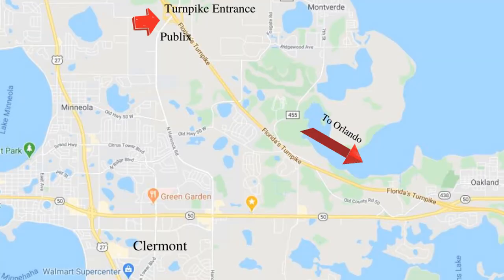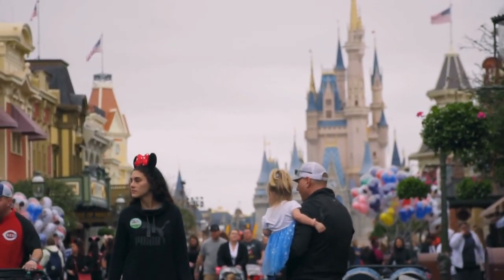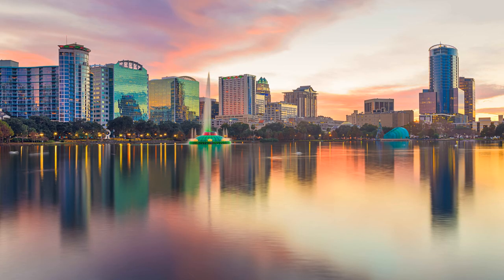There are so many things to love about this neighborhood. It is conveniently located to the Mineola Turnpike for an easy commute to Disney parks within a 45 to 60 minute drive time, and also located within 45 minutes of downtown Orlando, so you can still enjoy all the amenities locally and in Orlando.